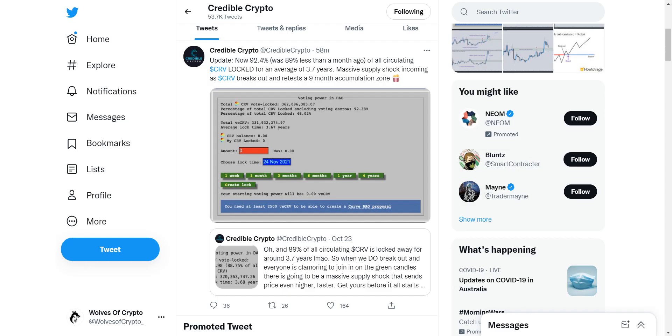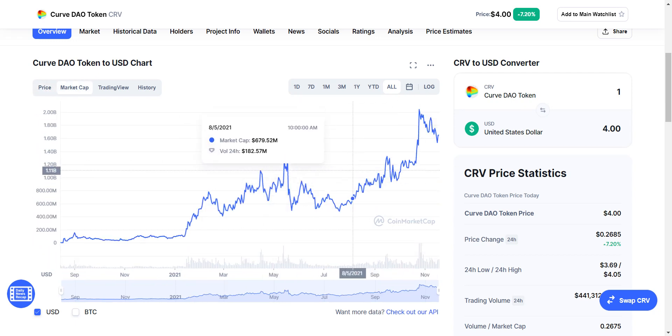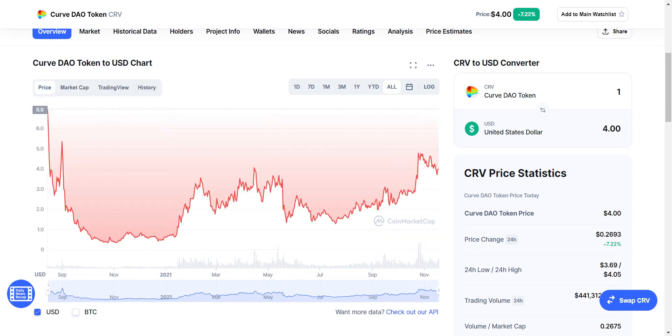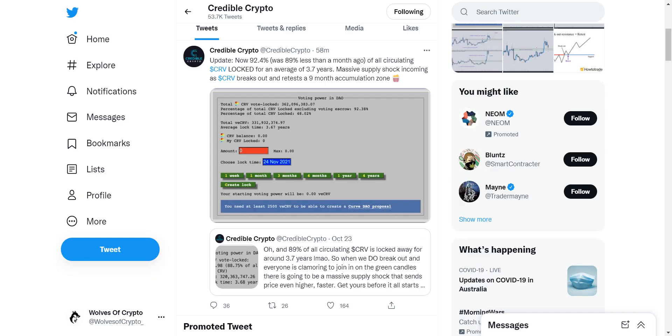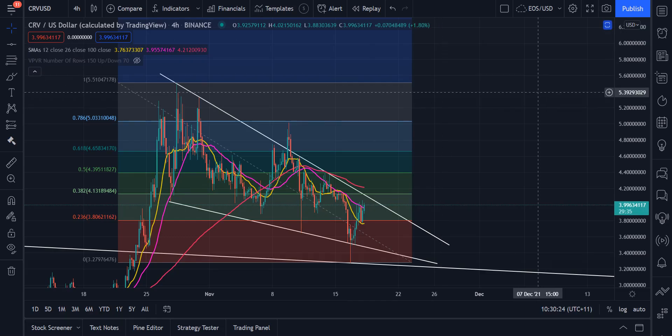Adding to the bullish news on Curve, this was my main problem with Curve before — I didn't like it because of the dramatic difference between market cap and price, meaning it's progressively getting harder and harder to move the price because the market cap is going upwards but the price isn't reflecting that. That's because new coins are being brought into circulation constantly. That has been solved to a certain extent: 92.4% of the Curve circulating supply has been locked for 3.7 years, according to Credible Crypto. That means there's not going to be much more inflation on Curve.